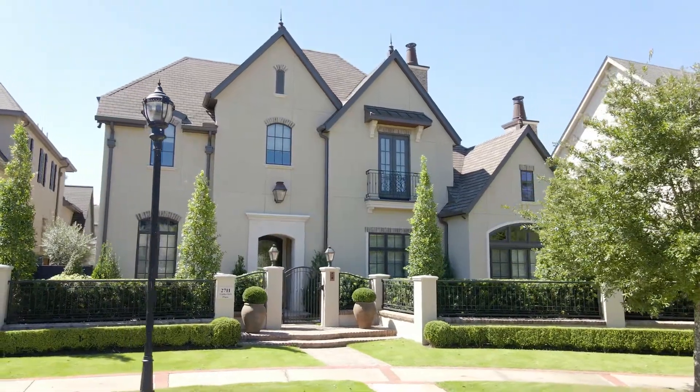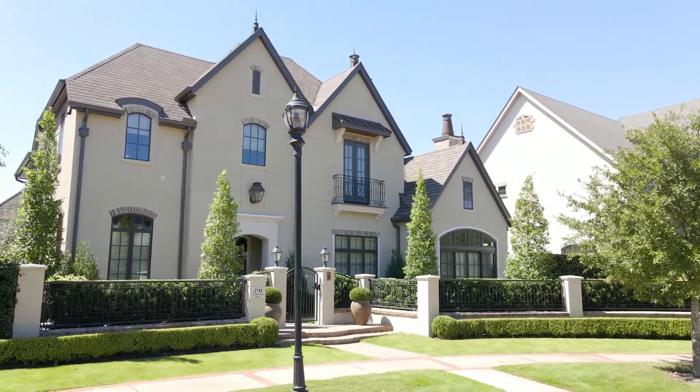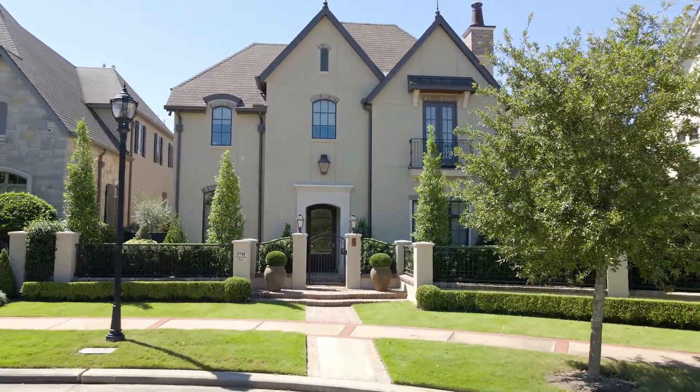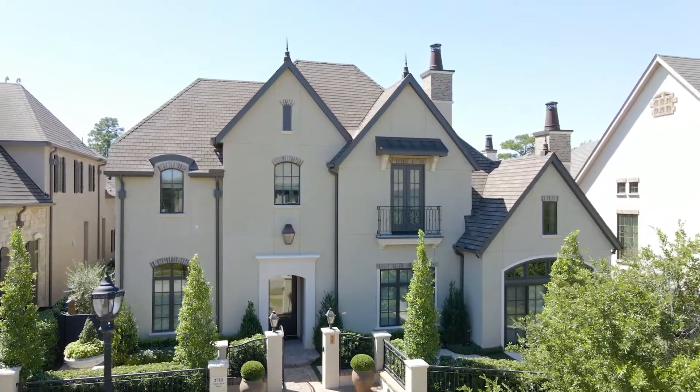Features include a temperature-controlled three-car garage with epoxy flooring, European white oak floors, designer light fixtures, detailed woodwork, automatic shades, foam insulation, and walls of windows that bring the natural light in.